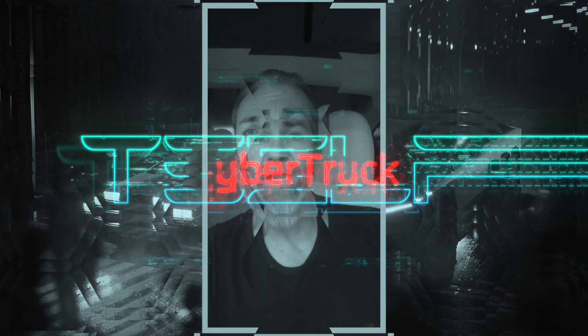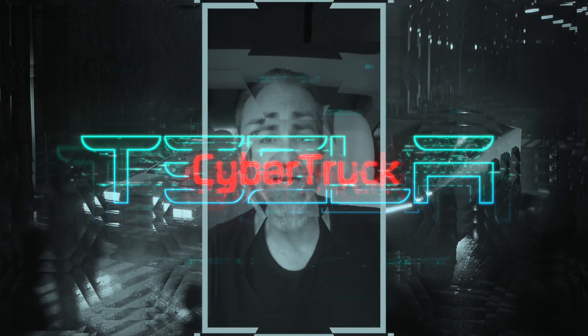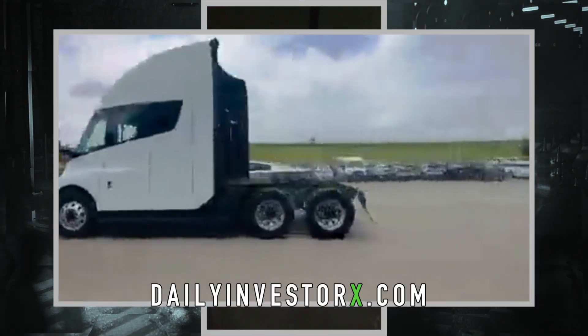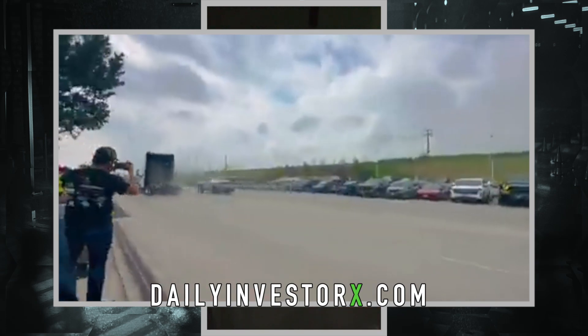A new video has emerged of a Tesla Cybertruck and a Tesla Semi riding side by side, and it is absolutely beautiful. This is what the roads are going to look like very soon. The style and beauty of the Cybertruck is going to change the way the roads look forever.